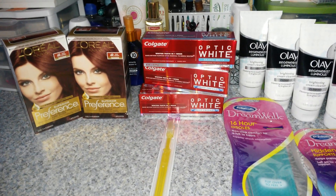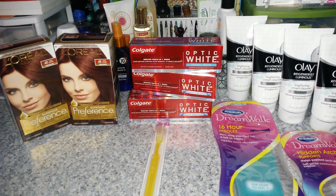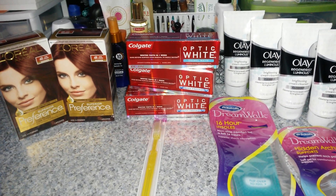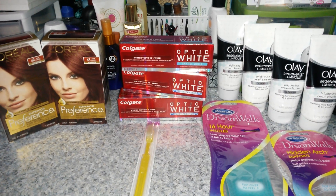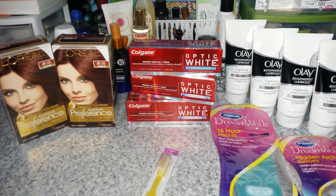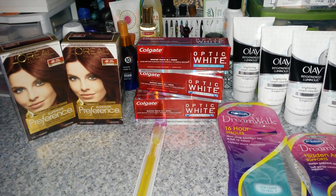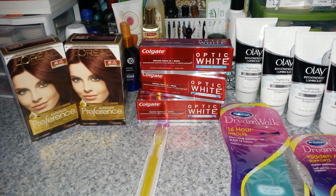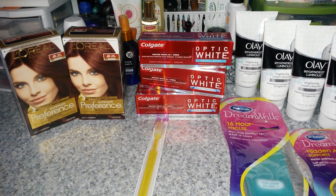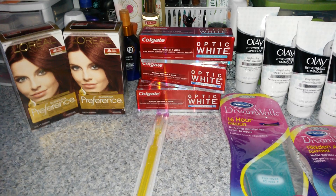And then the Colgate Optic White is also $3 each. If you pick up one, use the $2.50 off of one from the Redbox that we're getting today, plus the $0.50 off of one from today's insert, making that free if you pick up one. Since we love this toothpaste, I went ahead and picked up three of them for $9 total, plus I had to throw in a toothbrush to make it $9.99 to use the $3 off of $10 toothpaste, toothbrush, or floss coupon from the Redbox. I also used the $2.50 off of one from the Redbox for the toothpaste, and three of the $0.50 off of one from today's insert, making that $2.99 for all four items.